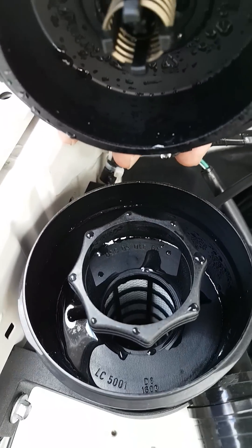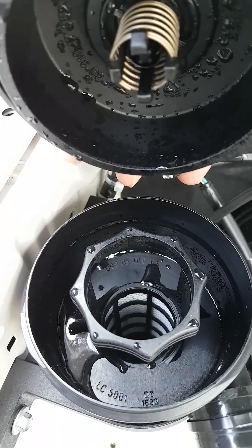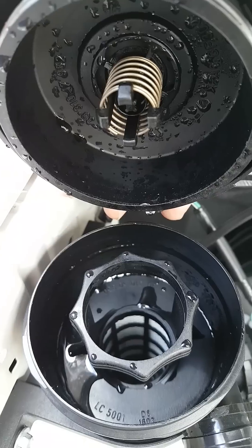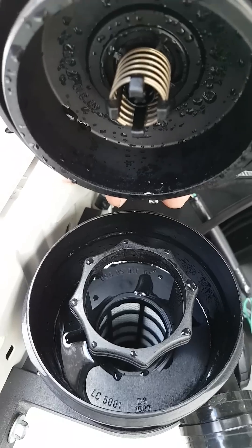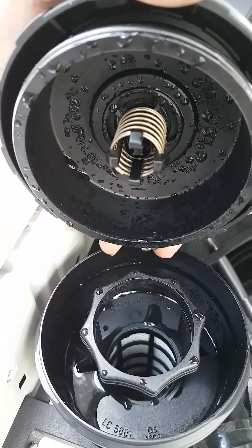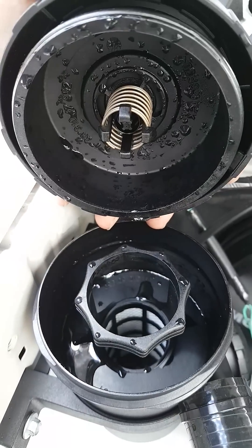So remember, those 15,000 kilometre oil changes I think are rubbish. You should certainly be doing a maximum of 10,000, and of course those diesel lovers still stick with their good old 5,000. Don't forget your oil changes — here's a bit of evidence for the day.